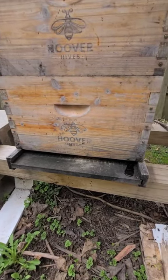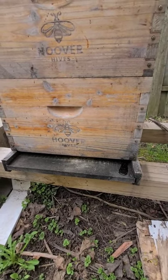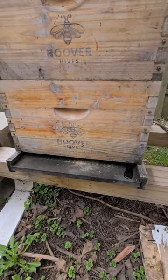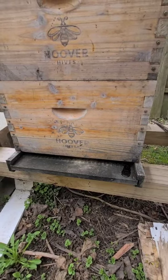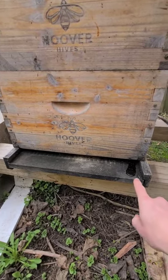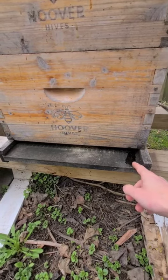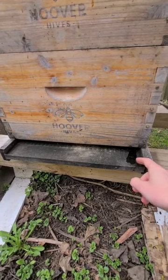It's April 22nd. It got down into the 30s last night, and at this point in time the bees have a lot of brood, so they're really cranking out heat, which is increasing their rate of respiration to generate that heat. As you can see here, this is all the water that condensed inside.